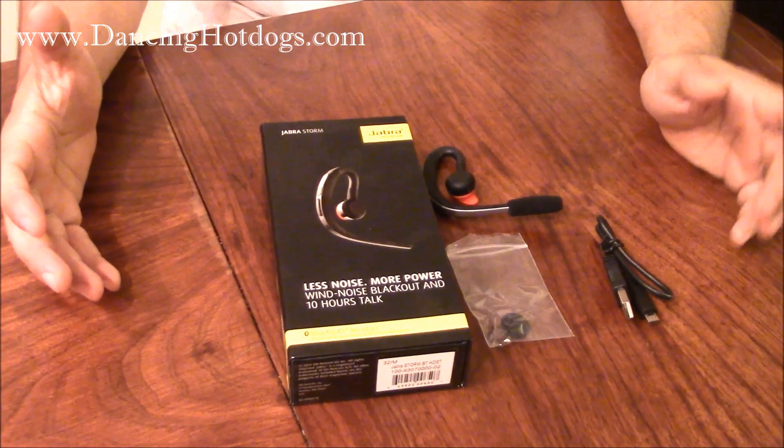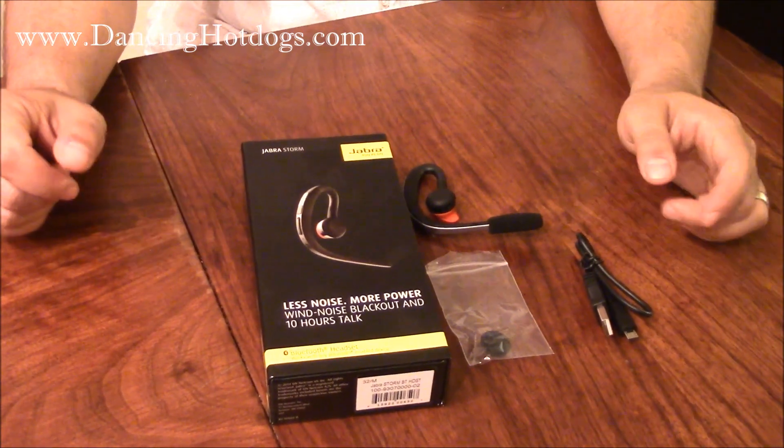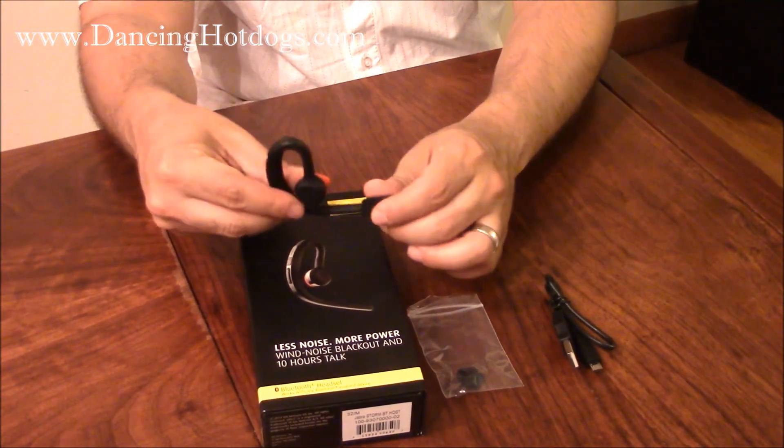It's related to the Jabra Stealth which we talked about earlier, but what I really like about this is that it's a very lightweight, very slim design, very easy to put on. You just pop it in and you're good. You can tell it doesn't have a very big profile — it's very small, very comfortable. You can wear it all day and not feel it.